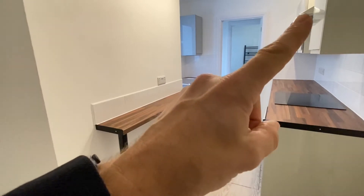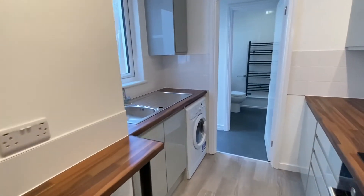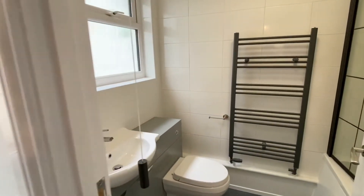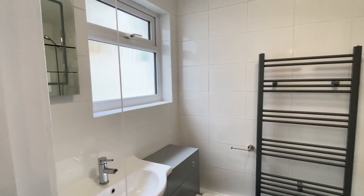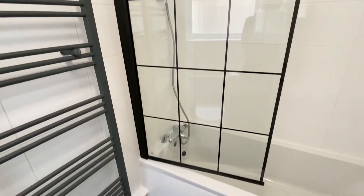There's a washer dryer just there and an extractor fan up there. And then into the bathroom — there's storage underneath the sink, the mirror has an automatic light switch, and there's a shower attachment over the bath just there.